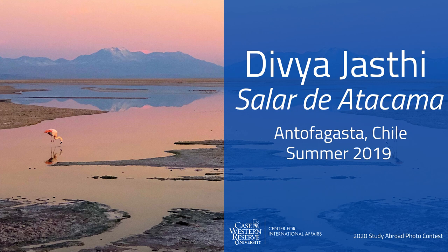Divya is enrolled in a dual degree program and will be receiving both her Masters of Public Health and her undergraduate degree in Biology with a specialization in Pre-Health and a Spanish minor later this month. She studied abroad in Chile on a health studies program with our partner IES Abroad in the summer of 2019. Congratulations Divya!